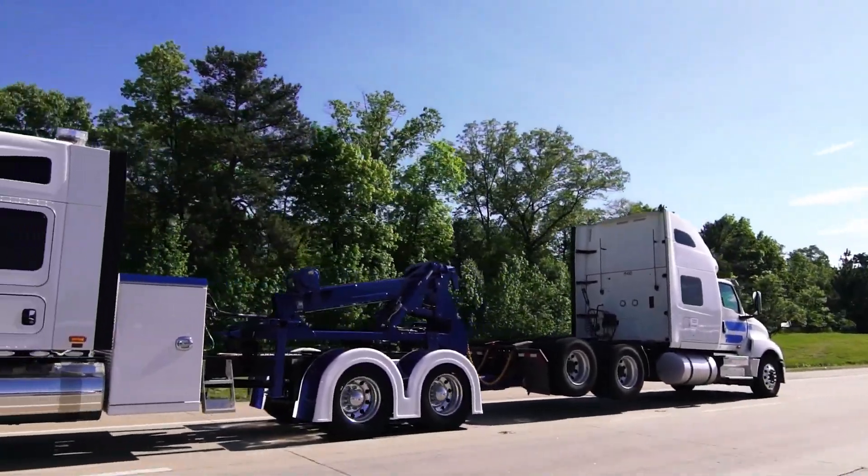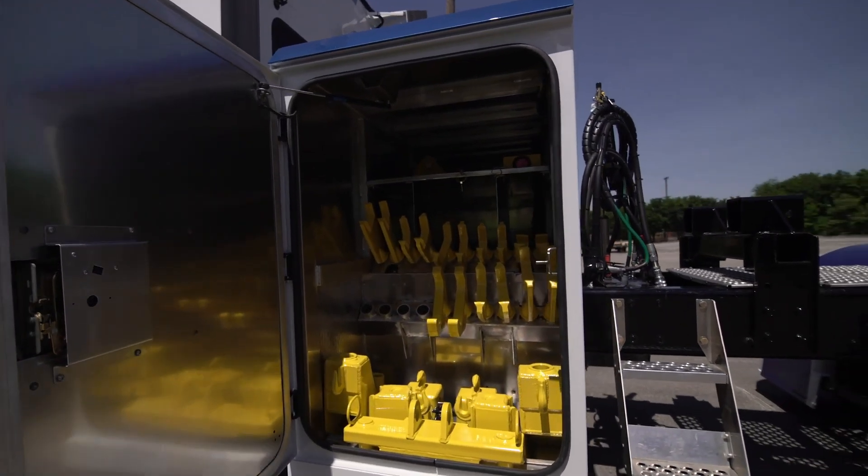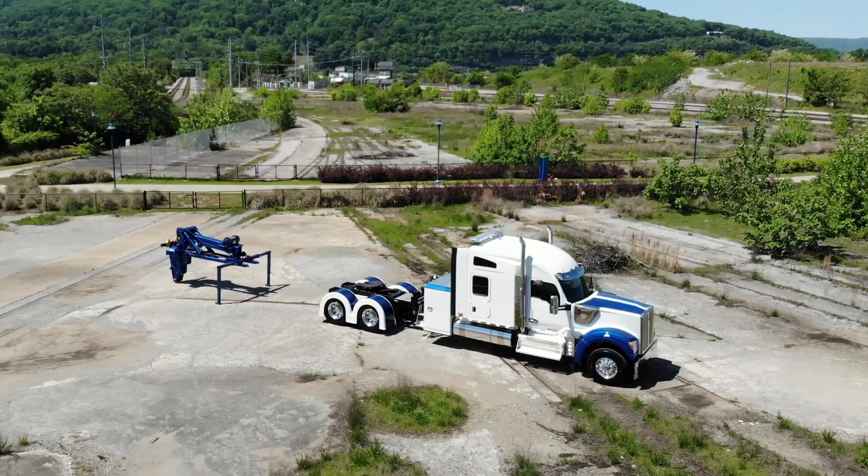Additionally, various optional features such as toolboxes, a wireless light bar, a 9,000 kilo winch, and more can be added.